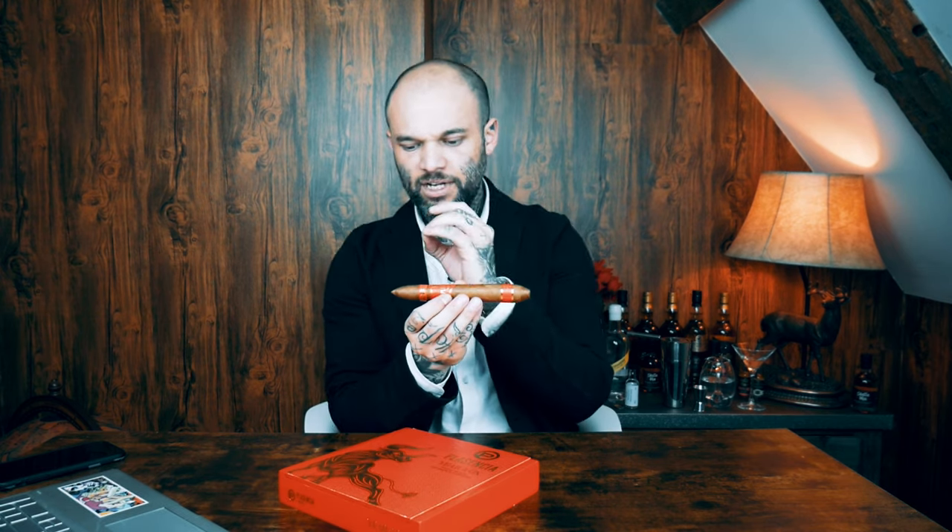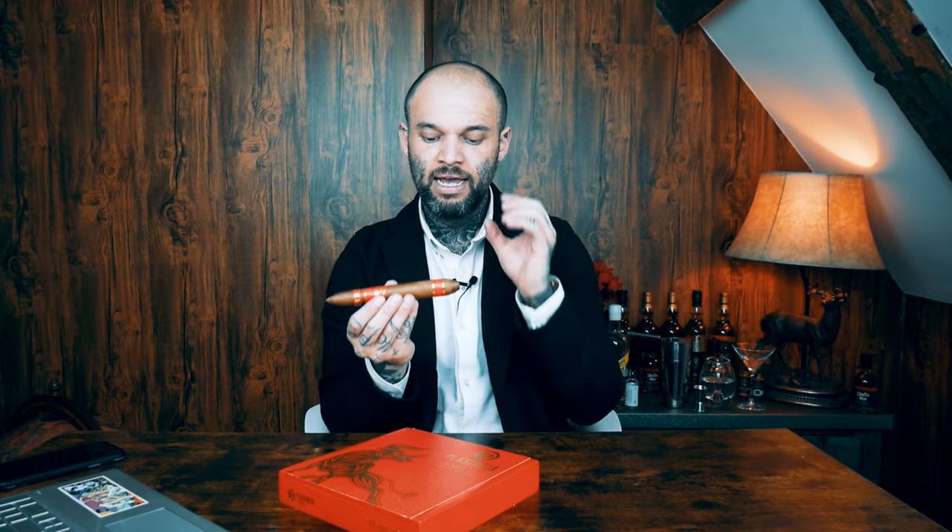I'm going to stop talking and get this one cut and lit. I might go for a slightly different cut on this one — a nice angled straight cut. Usually V-cuts for me all the way, but on this really tapered Salomones I think I'm going to go for an angled straight cut to really open up that aperture and get the maximum amount of flavors. The first band will probably come off before I even light it because I want to keep these bands for my journal.